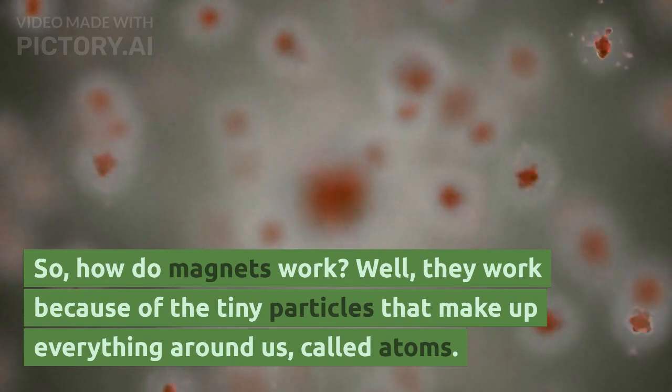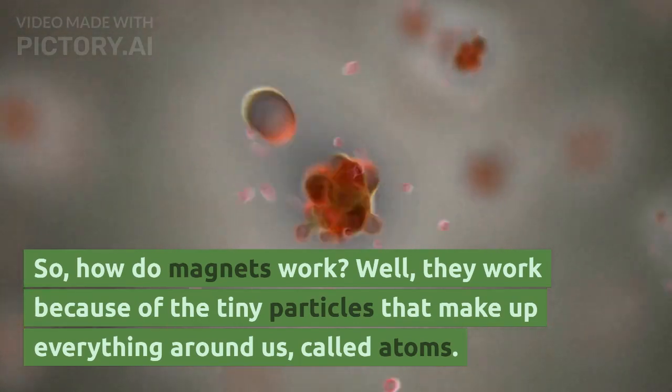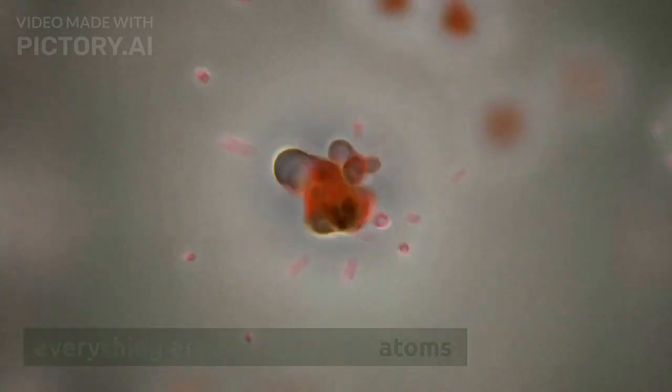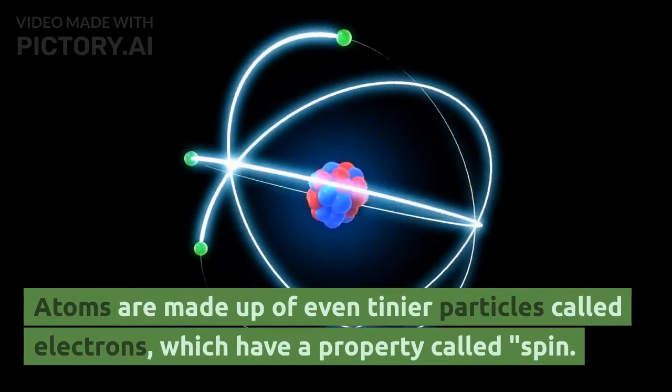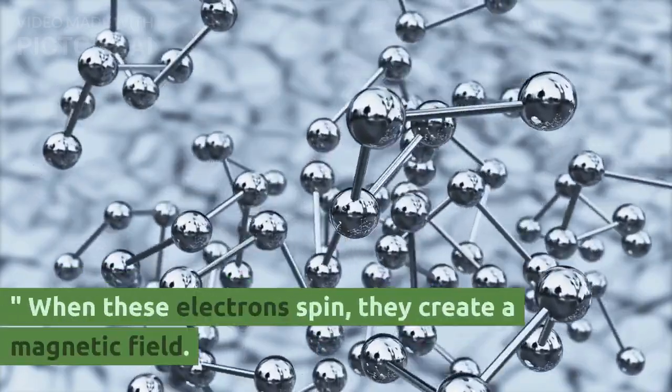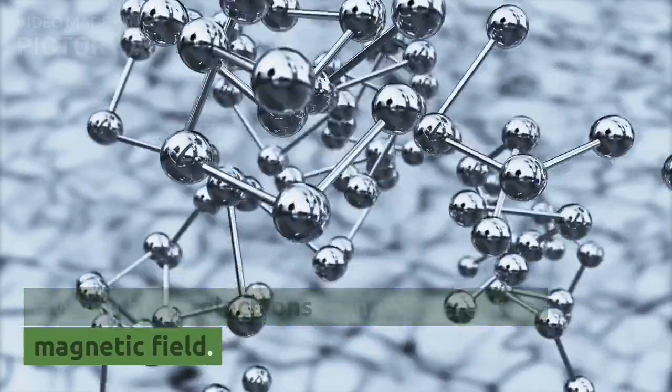So, how do magnets work? Well, they work because of the tiny particles that make up everything around us, called atoms. Atoms are made up of even tinier particles called electrons, which have a property called spin. When these electrons spin, they create a magnetic field.